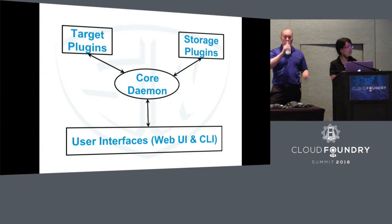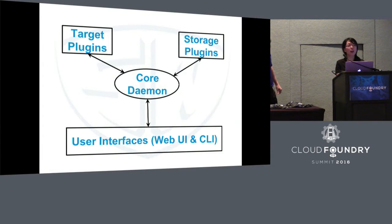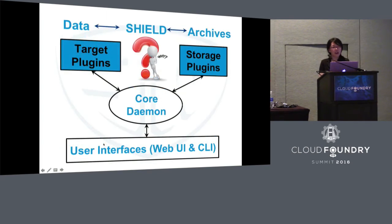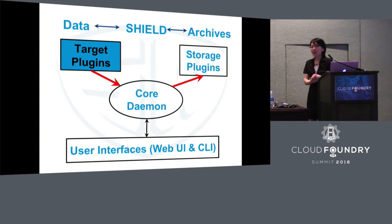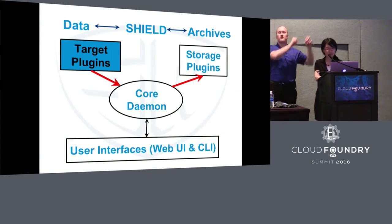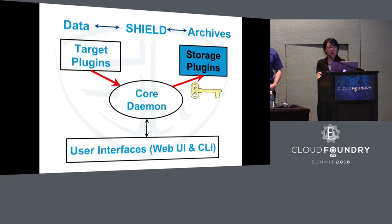The framework of Shield is pretty simple, as you can see here. It consists of four parts: a core daemon, target plugin, storage plugin, and user interfaces. One question often asked by our clients is: why are there both a target plugin and a storage plugin? When we back up data, the target plugin will retrieve data from your data system, then send it to the storage plugin. The storage plugin will upload a single data blob to your storage system — whatever you've configured — then return a key to you, which you can use later for data retrieval.